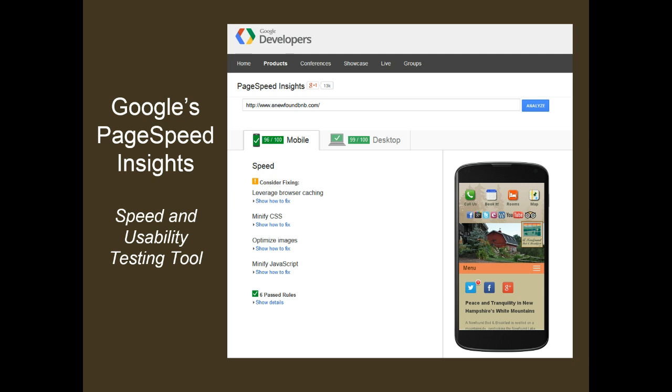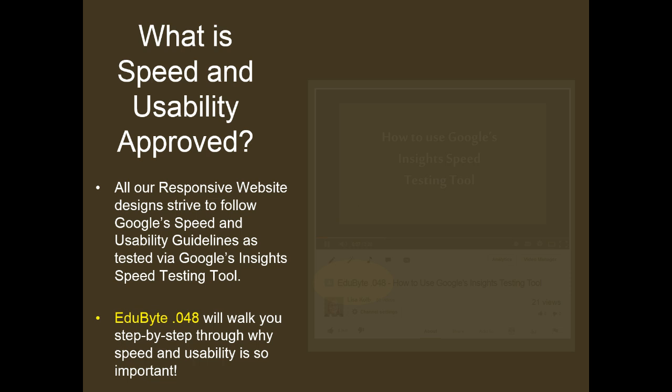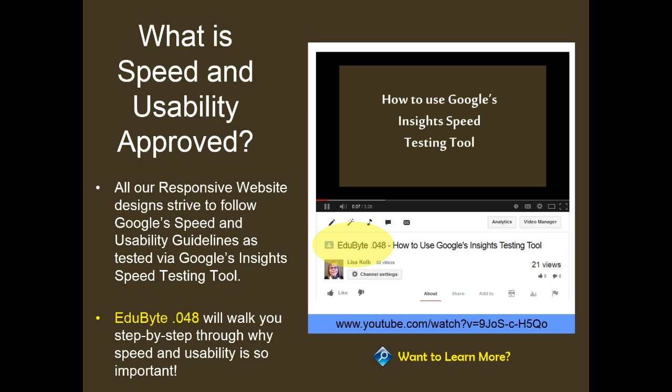You are aiming for a score of 85 or higher to remain in the green testing zone. All Acorn Internet Services responsive website designs strive to follow Google's speed and usability guidelines as tested via Google's PageSpeed Insights tool. EduByte 48 will walk you step-by-step through why speed and usability is so very important. Please click on the link in the video description below to learn more.